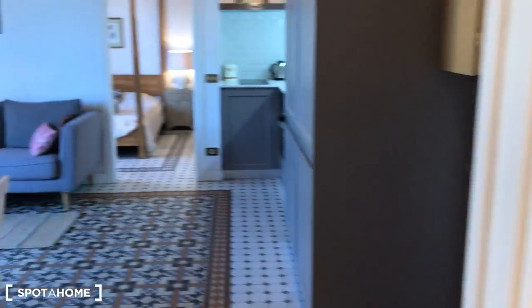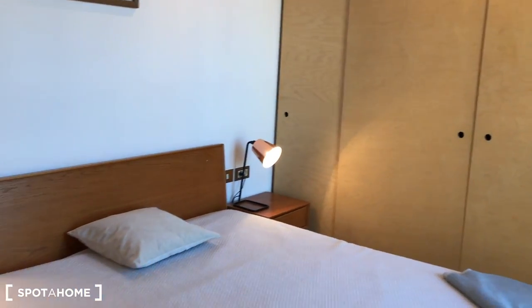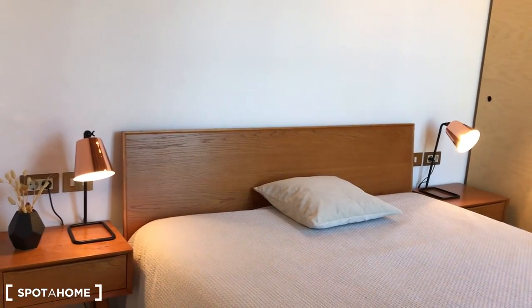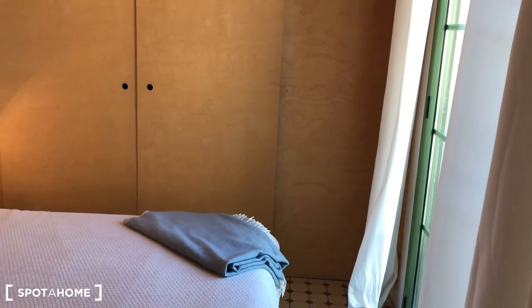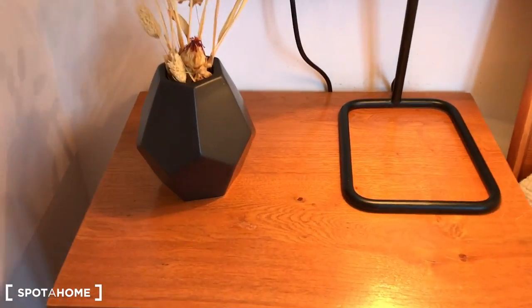Let's continue and take a look at bedroom number one. This is a nice double bedroom with a king size bed and two night tables with lights — one and two. We have a big closet here and a small balcony.